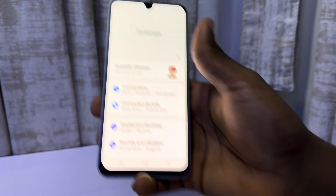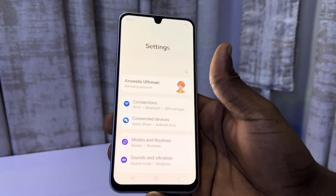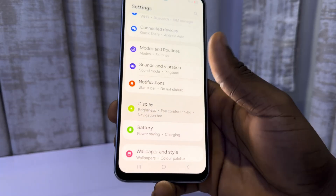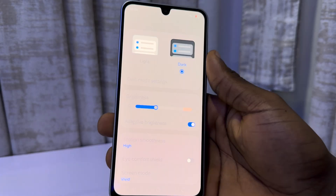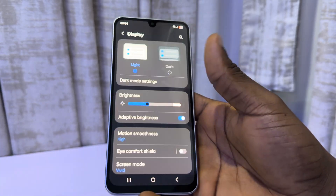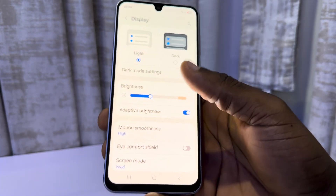Another thing is use dark mode always. So if you're always using light mode, this can drain your battery very fast. So go to settings, scroll down to display and select dark. Dark mode helps to save tons of battery. Let's go back to light so you can see what I'm doing clearly.